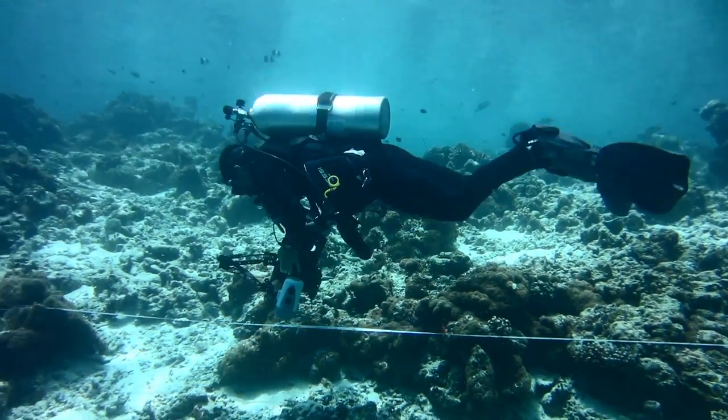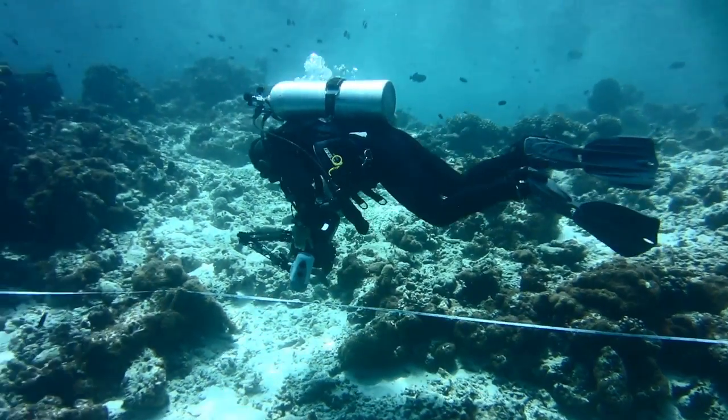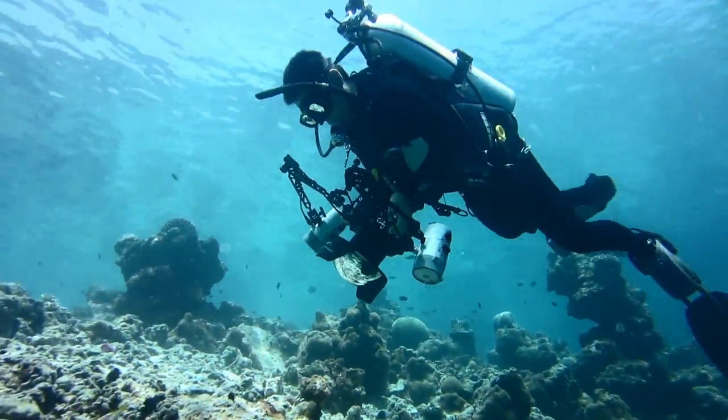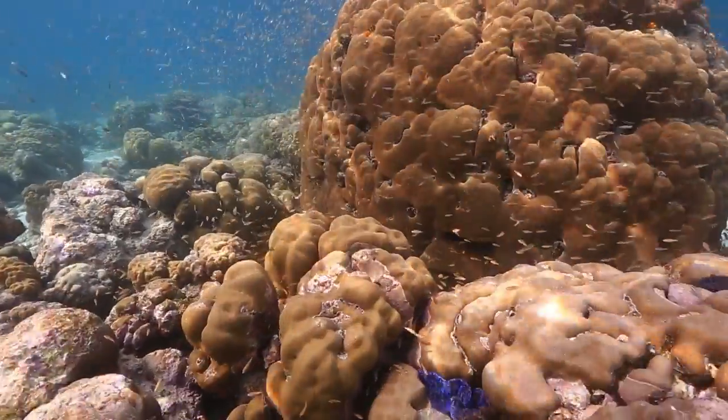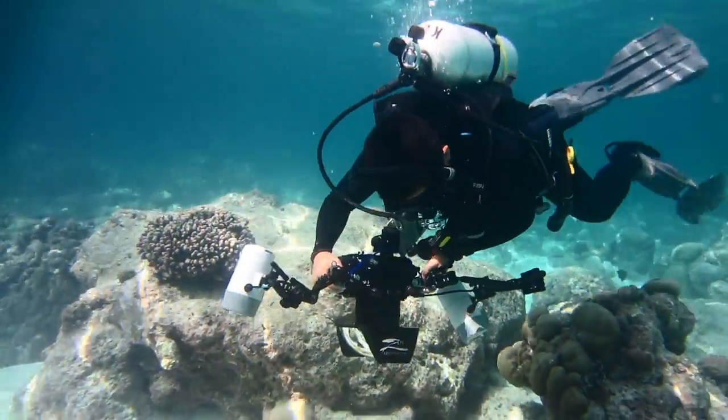To create these models, essentially every feature we want to show up in the 3D model has to be captured. You take a picture usually about every 5 degrees, and almost like with a paintbrush, just make sure you painted it from all corners.